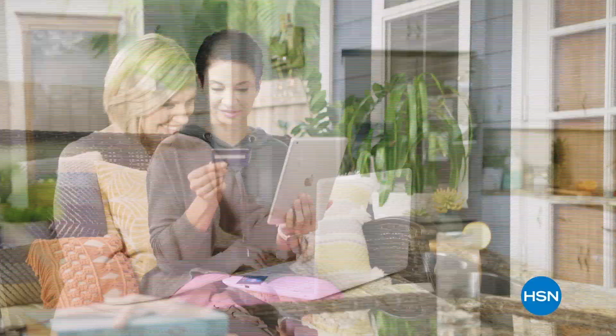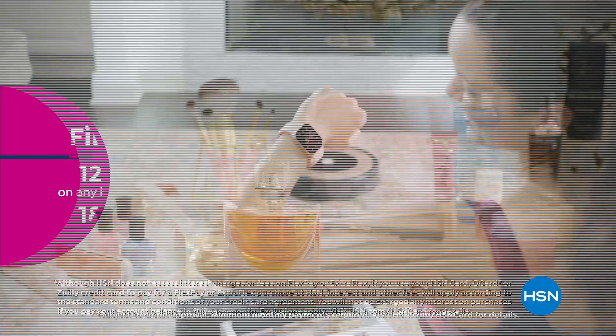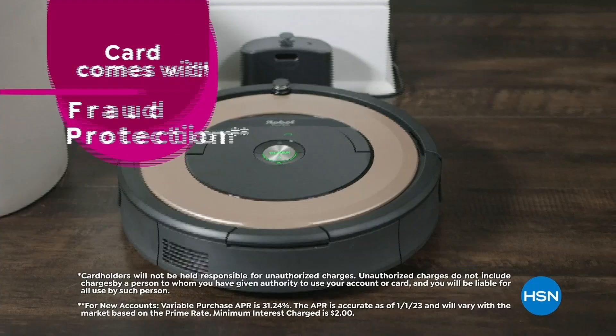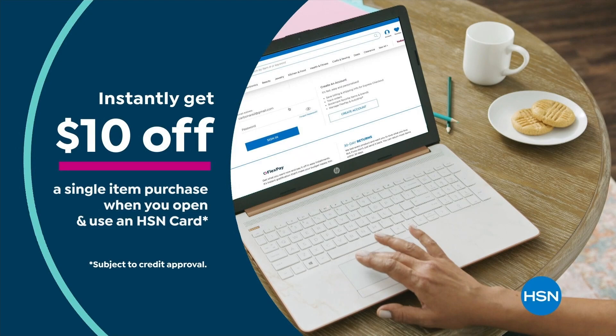Get the best deals with the HSN Card. As an HSN Card VIP, you get VIP financing on many items, extra flex on every item under $369 all day every day, at least eight VIP savings events a year, fraud protection, and no annual fee. Apply now and instantly get $10 off when approved — call 1-800-695-1418 or visit HSN.com/hsncard.